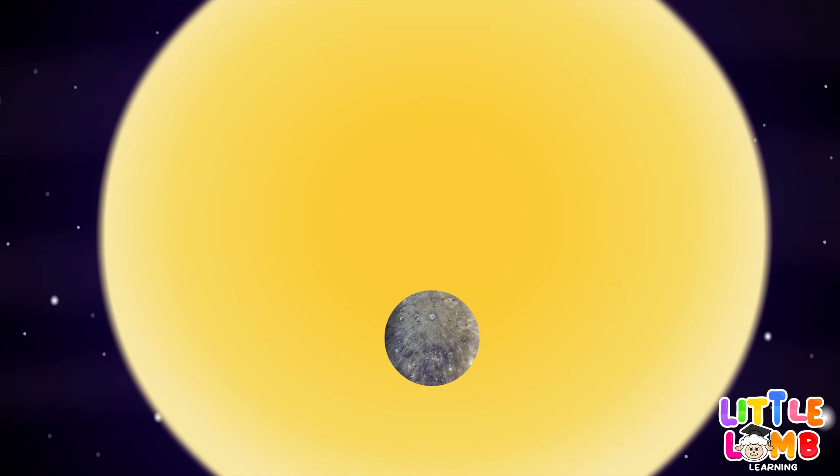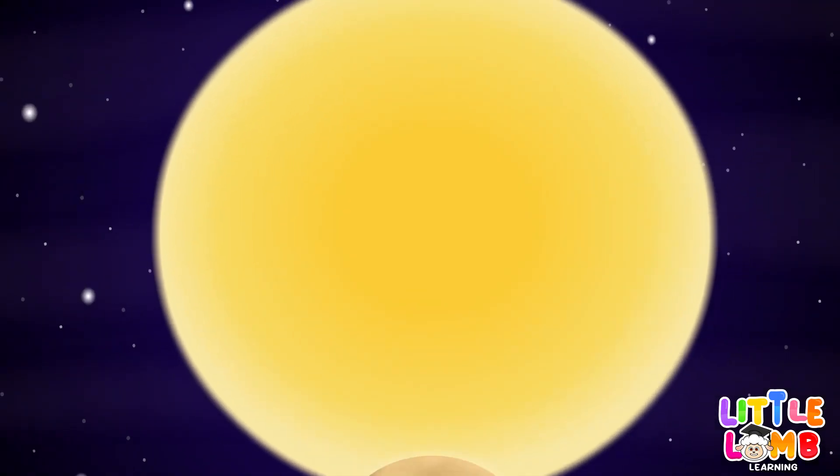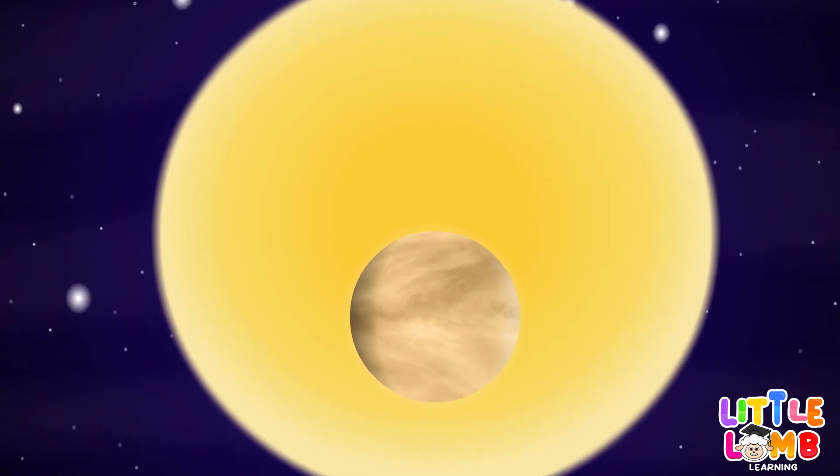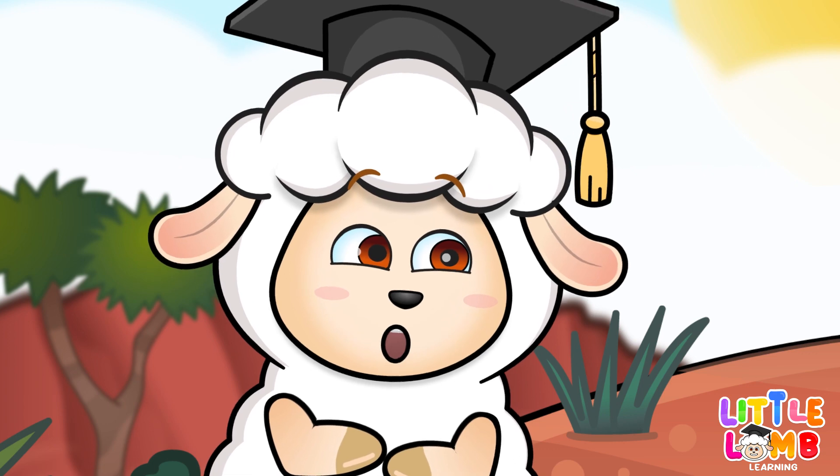Next up is Venus. It has a thick atmosphere that traps heat, making it the hottest planet in our solar system. Wow, Venus sounds intense.